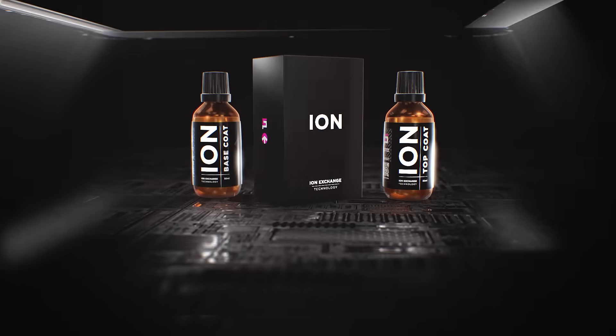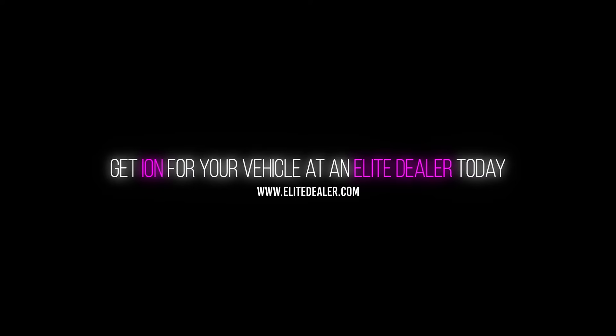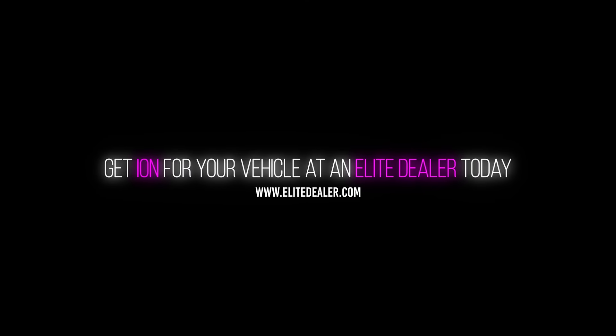Ceramic Pro Ion is available only at Elite dealer locations that offer the highest standards in the automotive detail industry. Visit EliteDealer.com to get Ceramic Pro Ion for your vehicle today.